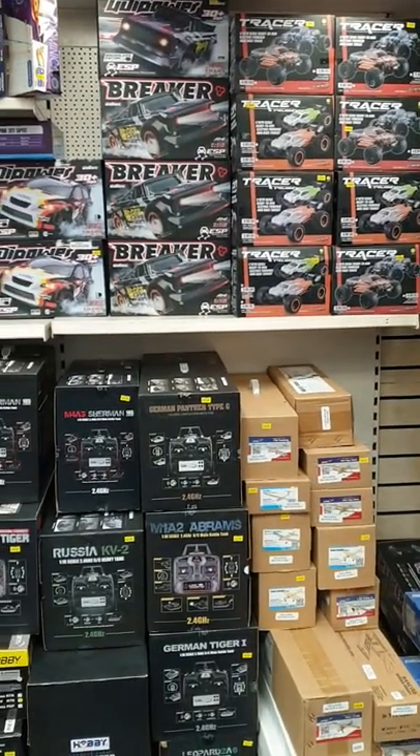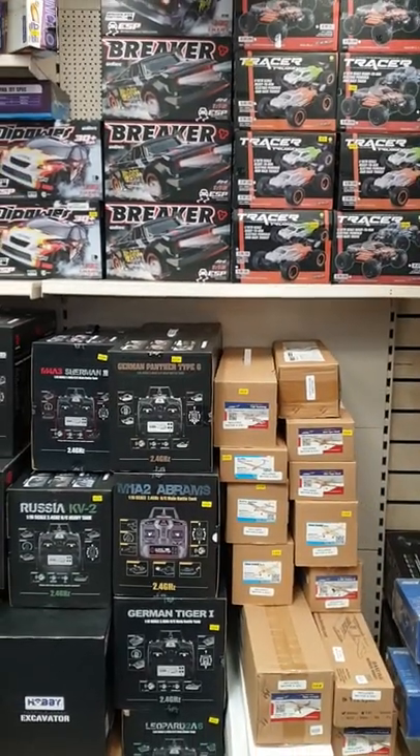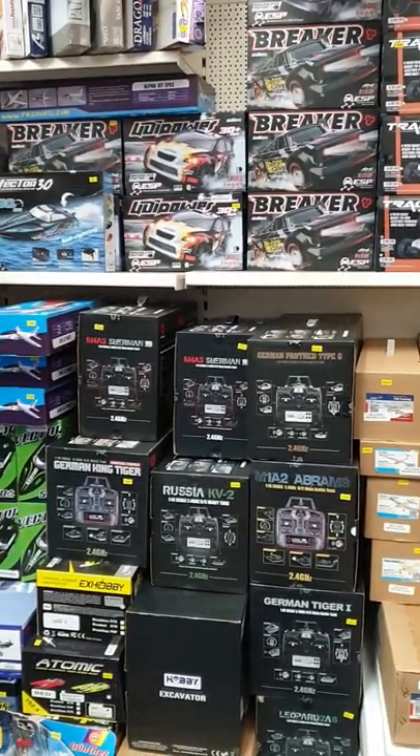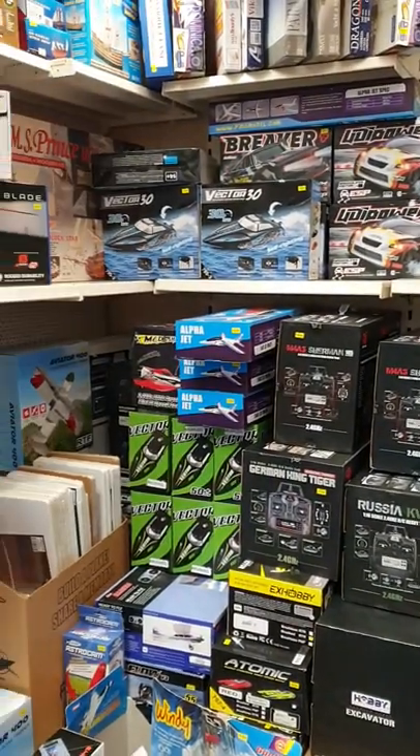We have FTX tracers, all the Dora wings, balsa aircraft kits, RC tanks from Heng Long, and RC boats.